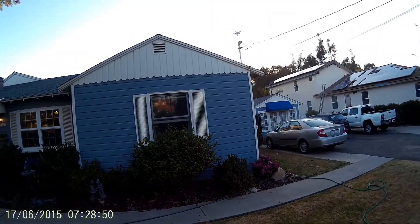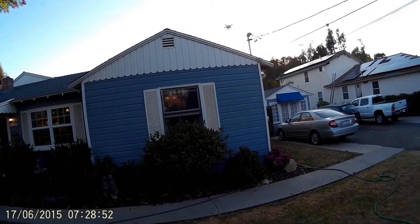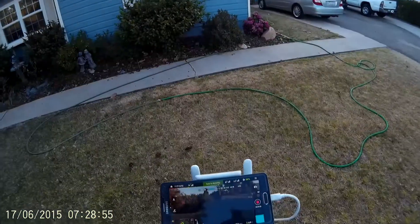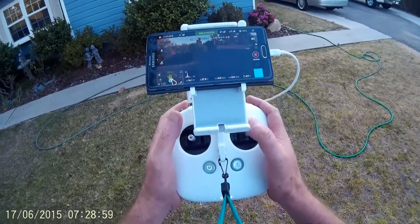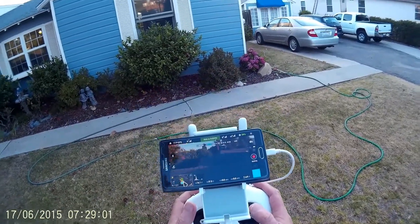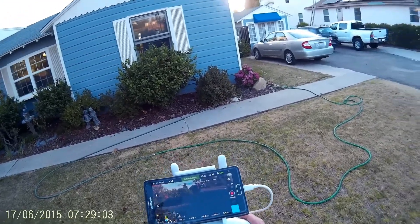It doesn't like where it's at there. Let me get over here a little closer. Got it right next to that power mast too. VPS is on. It says it's 4.9 feet.